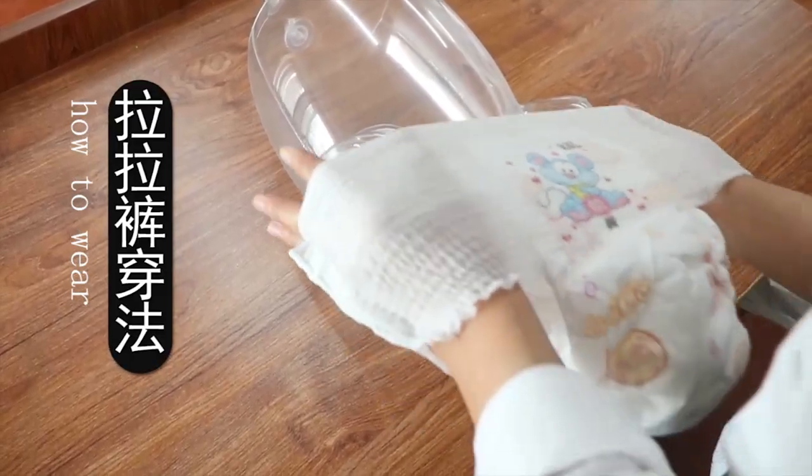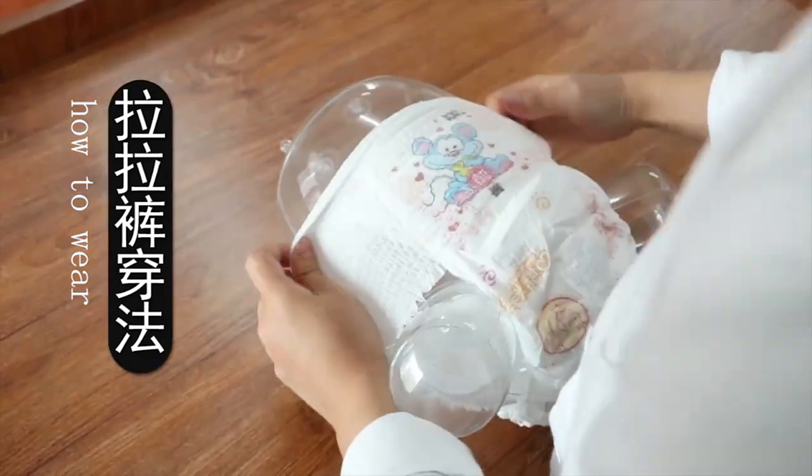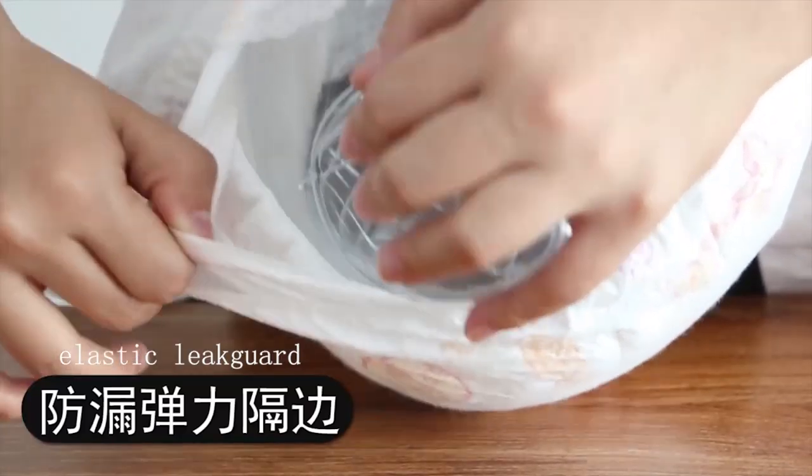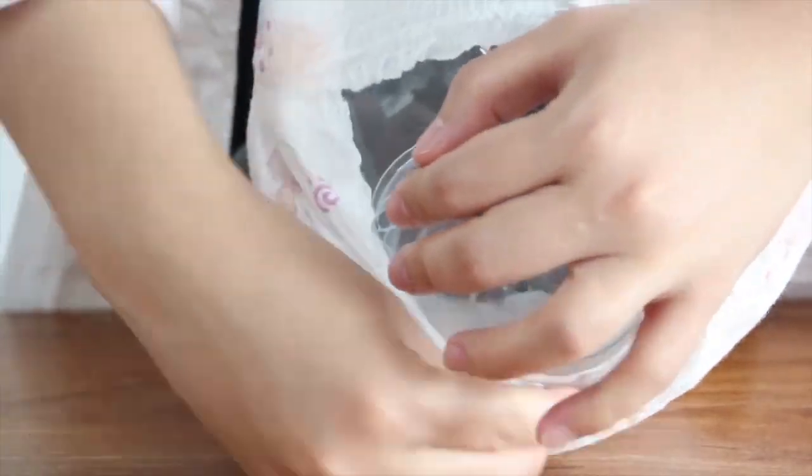A sensitive skin elastic leg part can prevent water leakage and reduce the discomfort of babies. The E.S.Y.T.O line can help spirits take off the pull-up pants easily.